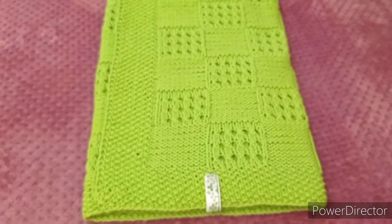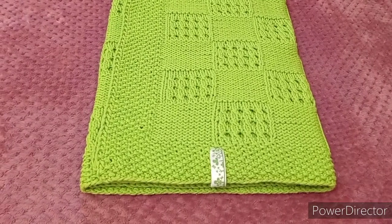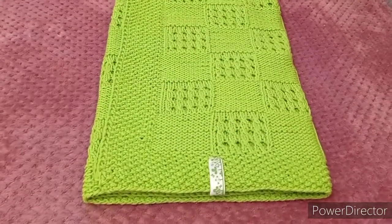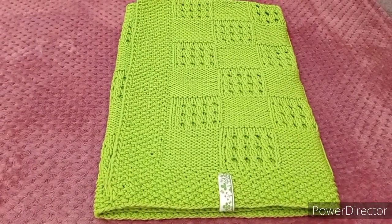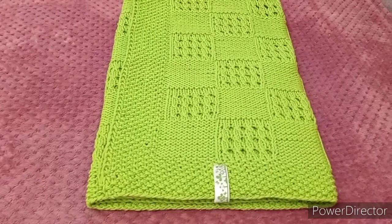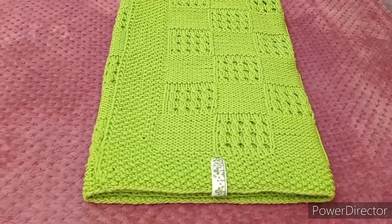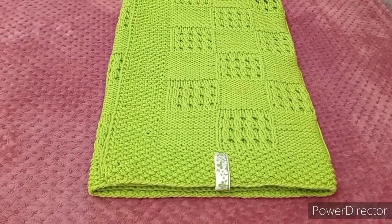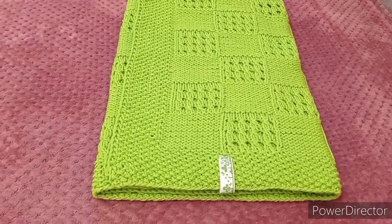Плед получился размером 70 на 70 сантиметров. Это как раз хороший размер для использования в коляску либо в маленькую детскую кроватку — не будет ни свисать, ни торчать, ни мешать. Он как раз подойдёт, чтобы укрыть ножки ребёнка или прикрыть его целиком. Подходит для прохладных летних вечеров и дней. В осенние и зимние вечера можно использовать и дома, но для улицы он будет немножечко прохладно, поэтому лучше использовать летом.